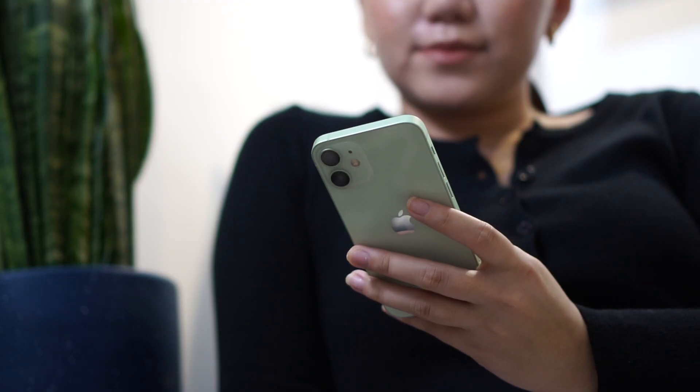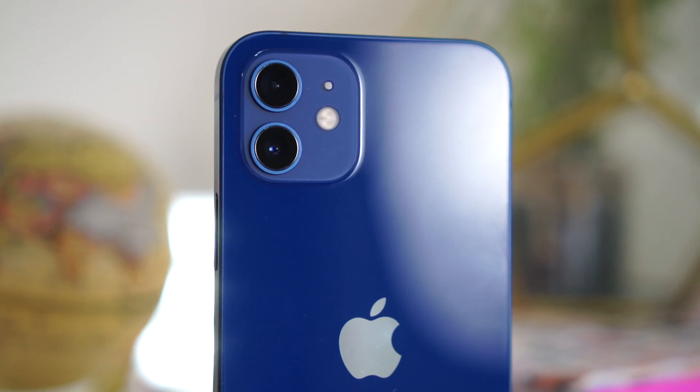If color really matters to you, the iPhone 12 and iPhone 12 mini have five color options: green, white, Product Red, blue, and black. While the iPhone 12 Pro and iPhone 12 Pro Max have four color options: Pacific blue, gold, graphite, and silver. Now the prices: the iPhone 12 mini starts at 43,990 pesos; the iPhone 12 starts at 49,990; the iPhone 12 Pro starts at 62,990; and the iPhone 12 Pro Max starts at 68,990 pesos. Take note, these prices are according to Apple's official website.